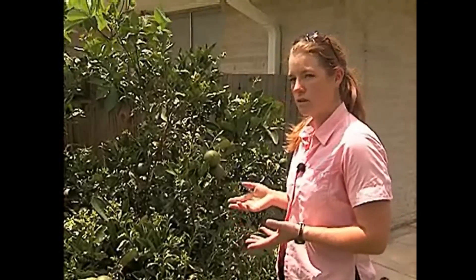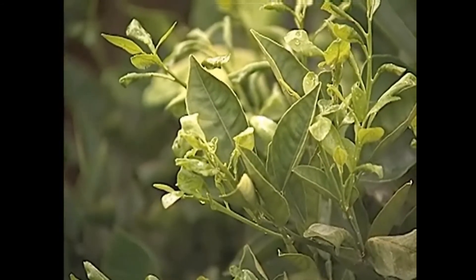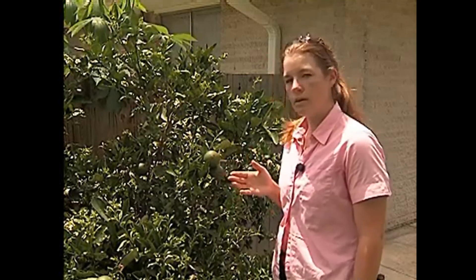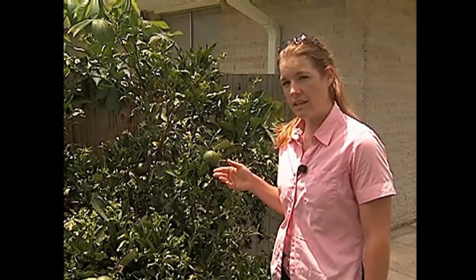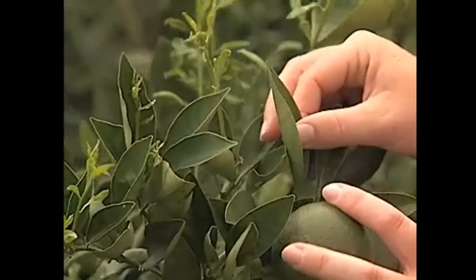This is a really good example of what you'd be looking for. Here we have a plant that has a lot of new flush on it. This flush is very attractive to the Asian citrus psyllid and what the adults will do is they'll come in, begin feeding on this flush and then they would begin laying eggs on this new flushing tissue. They will not lay eggs on older tissue on your tree such as this.